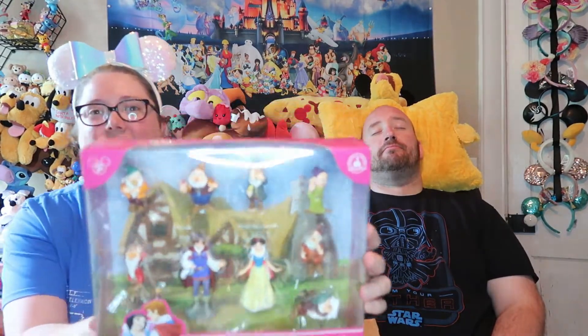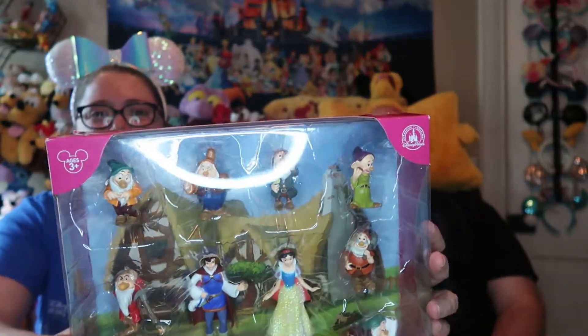The next item that I have is the Snow White figurines. We're not going to take things out, but it's the Seven Dwarves, Snow White, and the Prince. So we have Bashful, Doc, Dopey, Grumpy, Happy, Sleepy, and Sneezy.